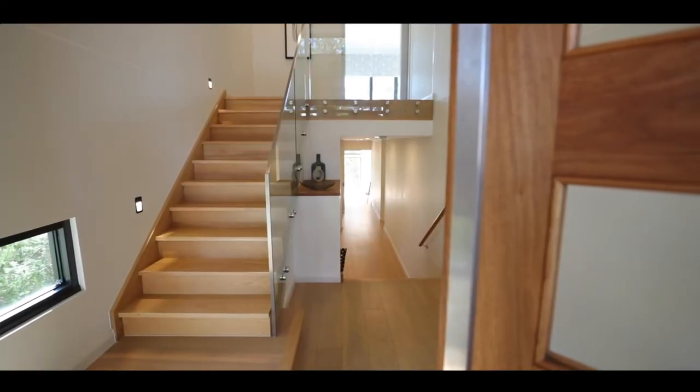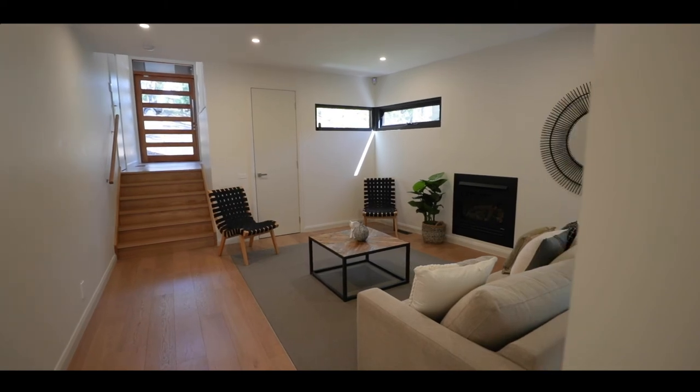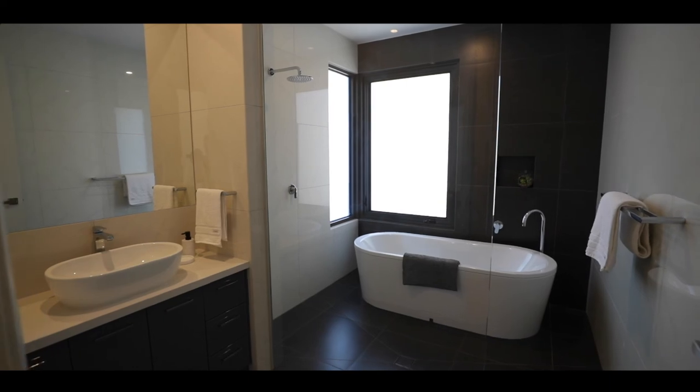Flowing from the entry you have a private guest lounge, easily closed off from the main living space, a guest bedroom and bathroom — all easily closed off from the main living space.